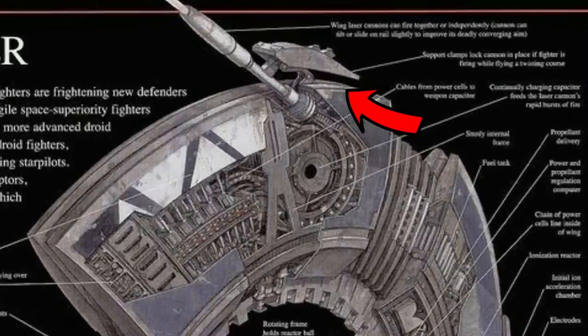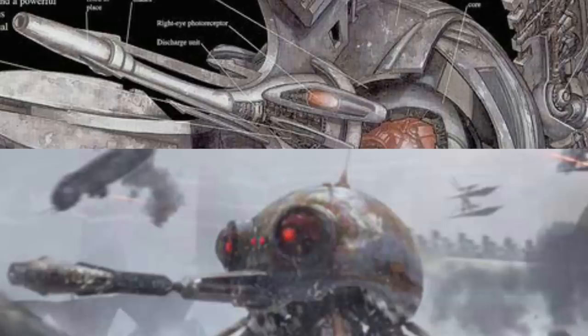Some other interesting features are that the laser cannons on its wings allowed them to be slightly adjusted up and down independently, and the main cannon is manufactured by the same line as the DSD-1 Dwarf Spider.